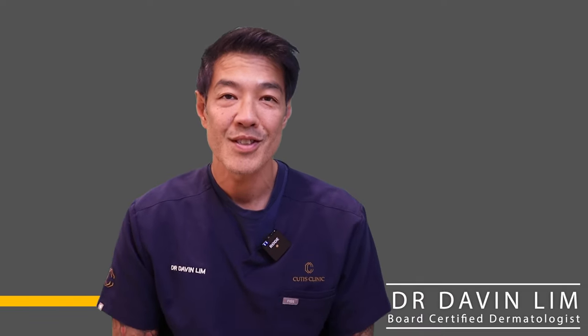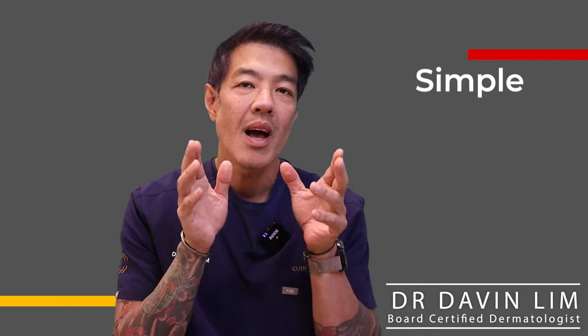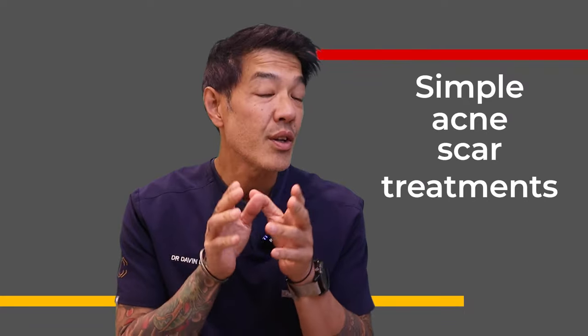Hey guys, Davin Lim, board certified dermatologist. Today we'll be talking about simple acne scar treatments that you can do at home.